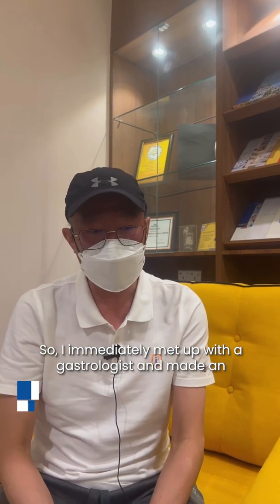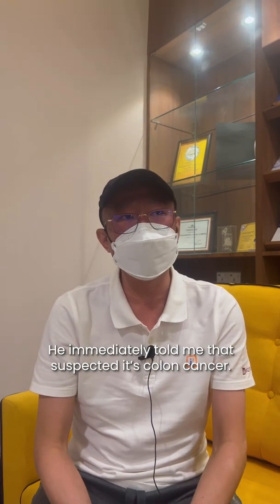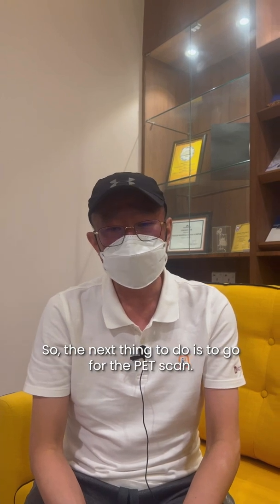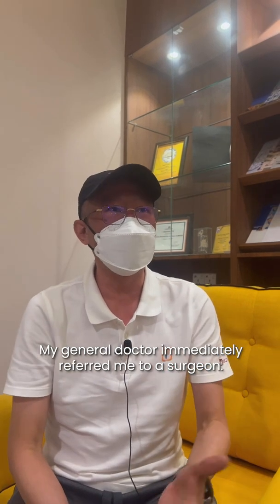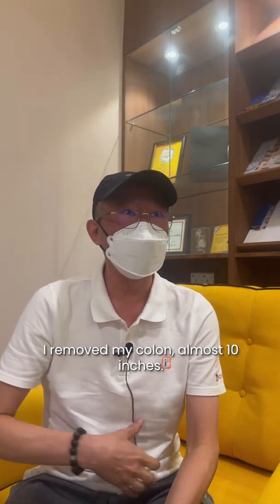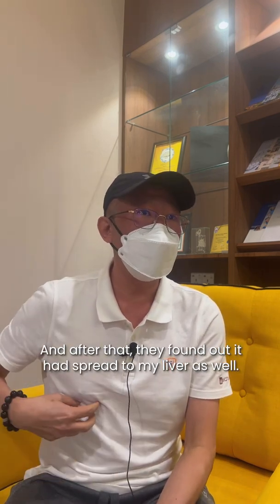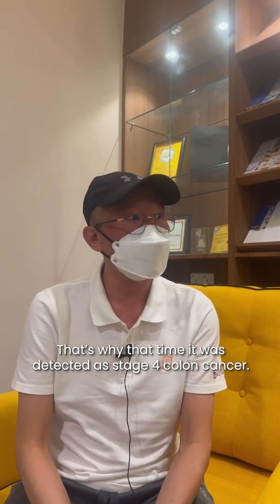I detected blood in my stool, so we immediately met with a gastroenterologist and made an appointment the next day for an endoscopy check. They immediately told me it was suspected colon cancer. The next step was a PET scan, which confirmed it. My general doctor referred me to a surgeon. I had about 10 inches of my colon removed, and after that there was a spread to my liver — so at that time it was confirmed as stage 4 colon cancer.